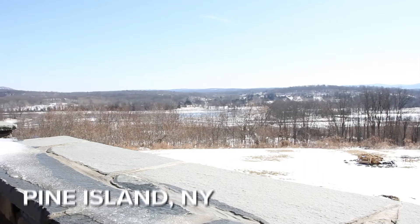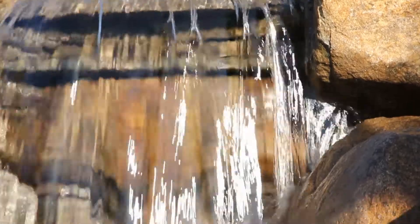Hello everyone, this is Tim. We're in Pine Island, New York. We're building a beautiful pondless waterfall. We're about to start day one.